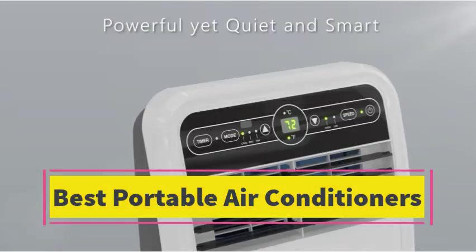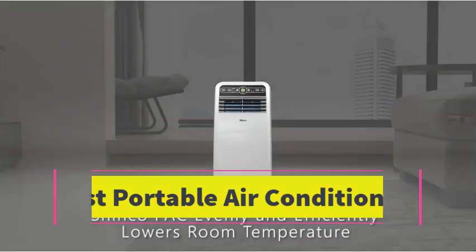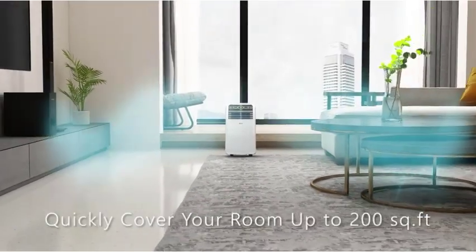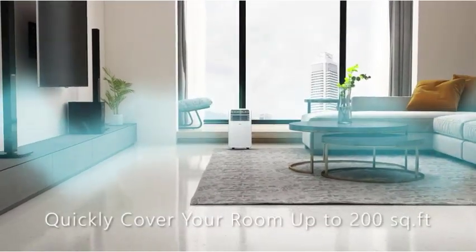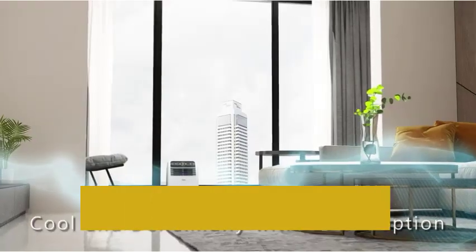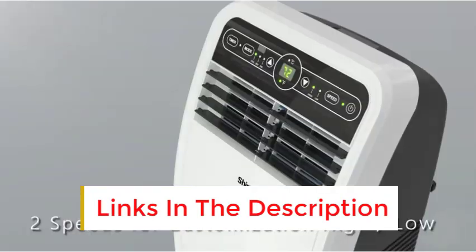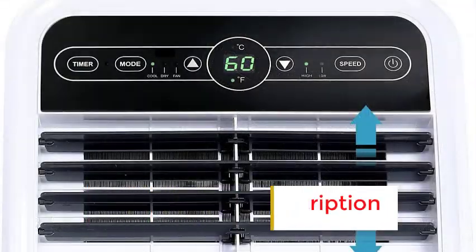Best Portable Air Conditioners. Are you looking for the best portable air conditioners? In this video we will look at some of the best portable air conditioners on the market. Before we get started, we have included links in the description, so make sure you check those out to see which one is in your budget range.